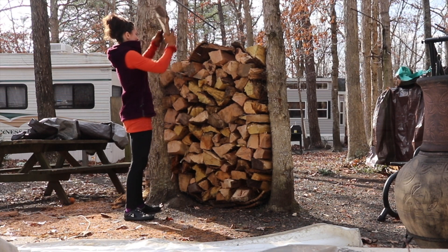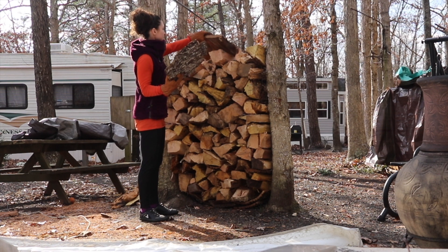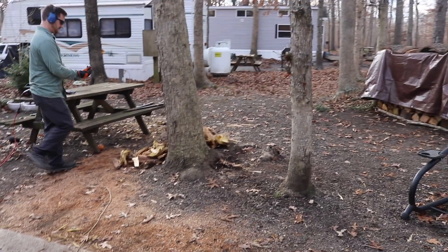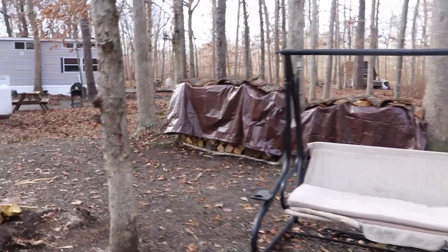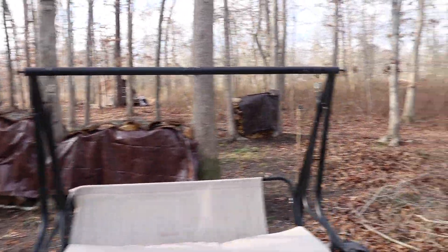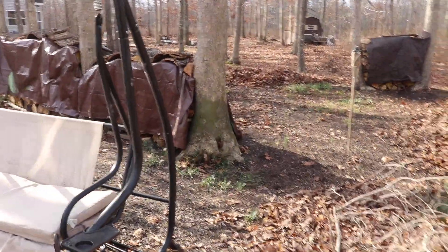Since our tiny house is parked in a community, we have to be mindful of the rules and make sure we're doing everything we're supposed to. We moved the pile of wood that was up in the front, doubled the stacks so they're a little shorter so we don't get in trouble, and we did another stack in the back. I just think it looks nicer.